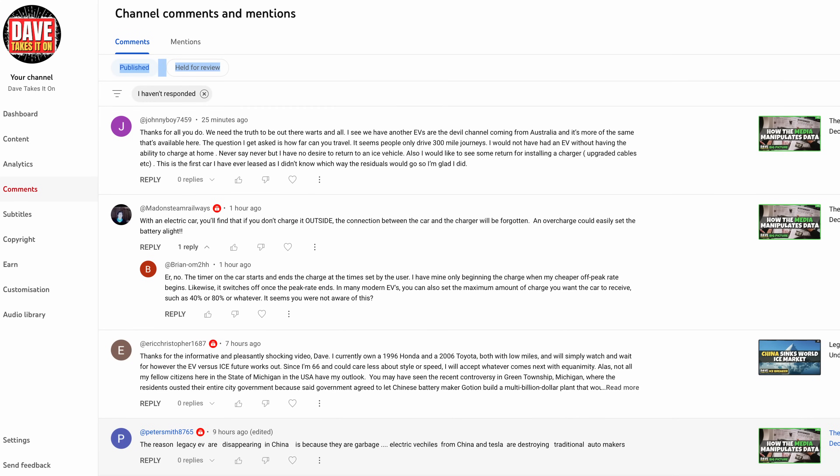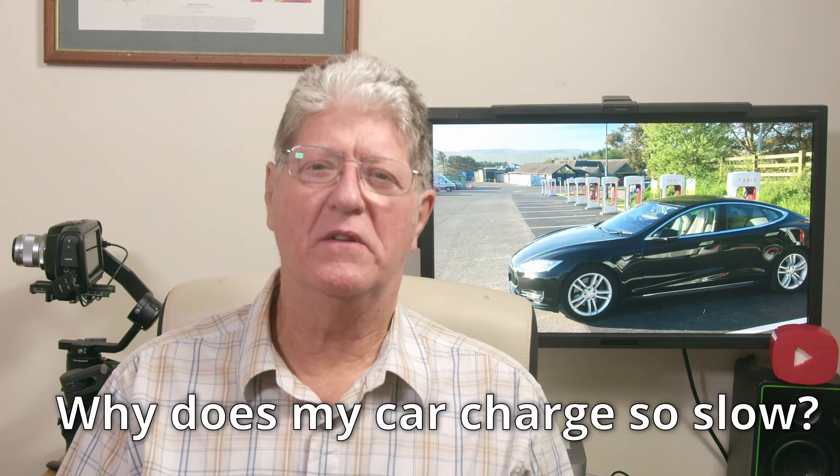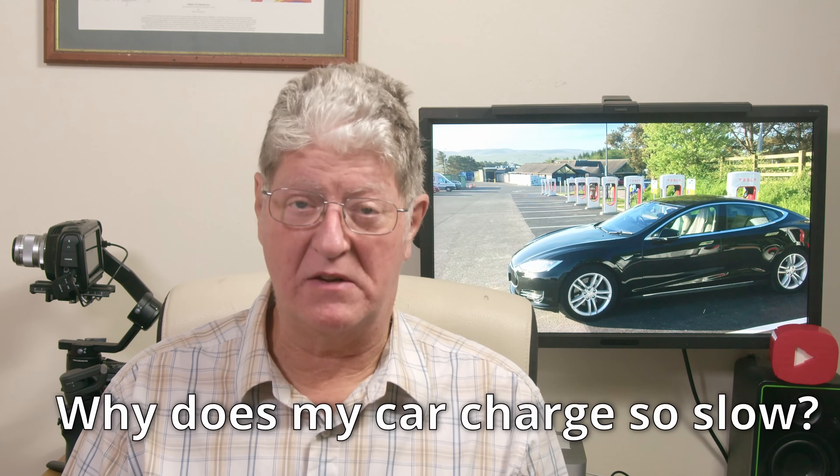I receive a really healthy number of comments and it allows me to see what's happening and spot any recurring questions. Probably top of that list is a question that comes in a variety of forms, but it all boils down to: why does my car not charge as fast as the charger says it should?